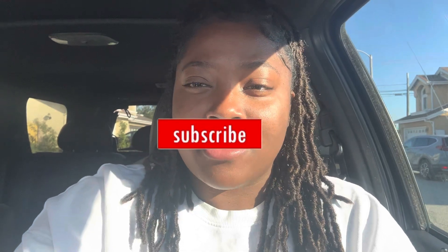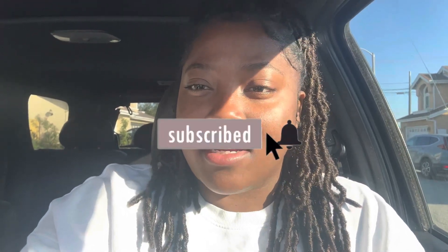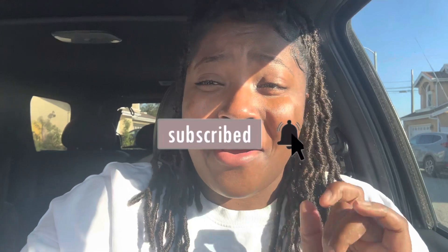What up y'all, welcome back to my channel. My name is Adisha and this is my channel Sage Soul. Today we are going to the gym, so let's go!